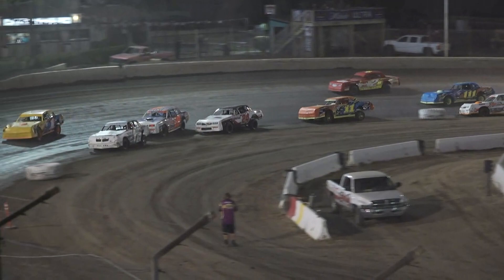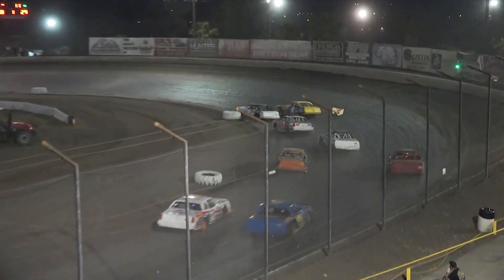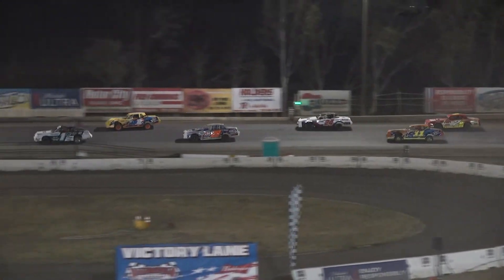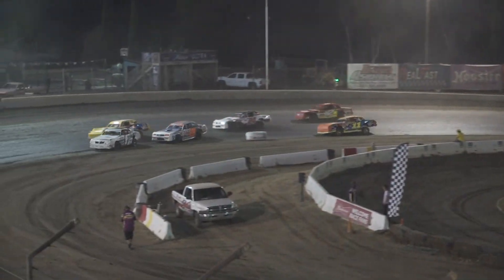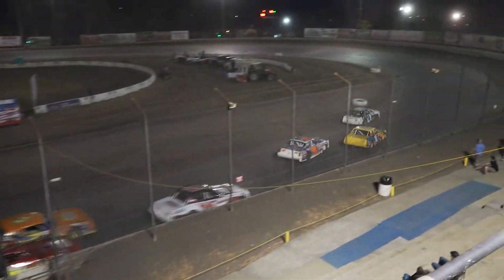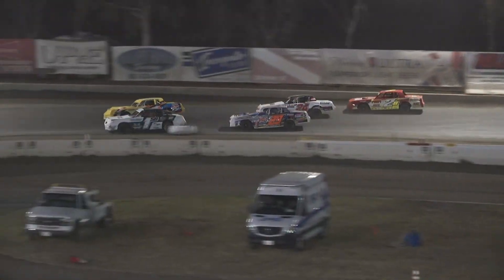Dan Bryant driving where everyone else isn't, getting that top cleaned off. Can he make some moves? Bryant doing a great job working that second line, up on the top side. Bryant now looking side by side with the 11 down the back straightaway. Throw your top 5 under a blanket off turn number 4. Dakota Schweitzer out in front, 12 laps down, halfway there — 25 laps is the distance. Roger Holder to his outside into 3 and 4.